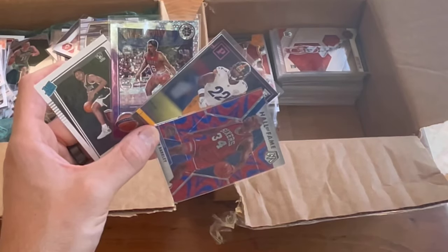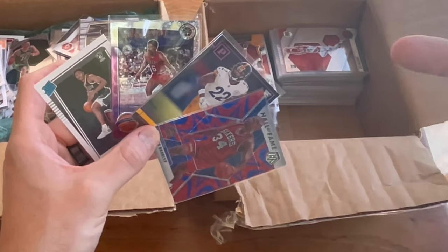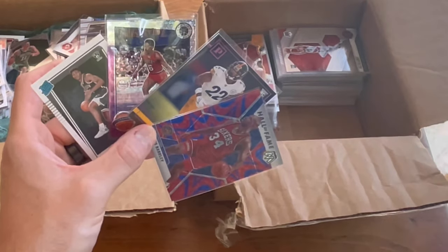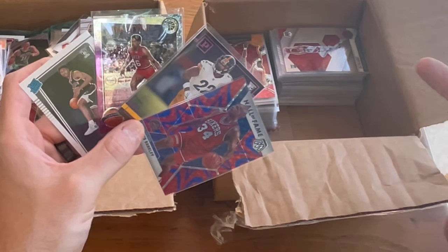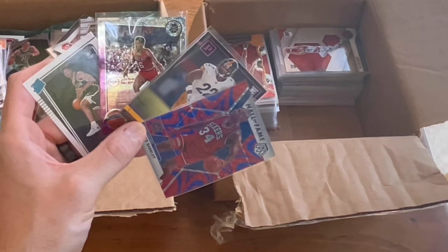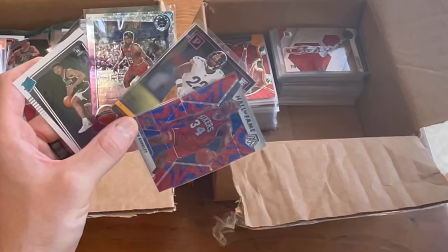How to enter today's contest as always: you've got to subscribe to my channel, like this video, and comment below your favorite modern sport to collect cards in and your favorite vintage sport to collect cards in. My favorite modern sports cards to collect is probably basketball, and my favorite vintage sport to collect has got to be baseball cards — that's how I got into collecting many, many years ago.